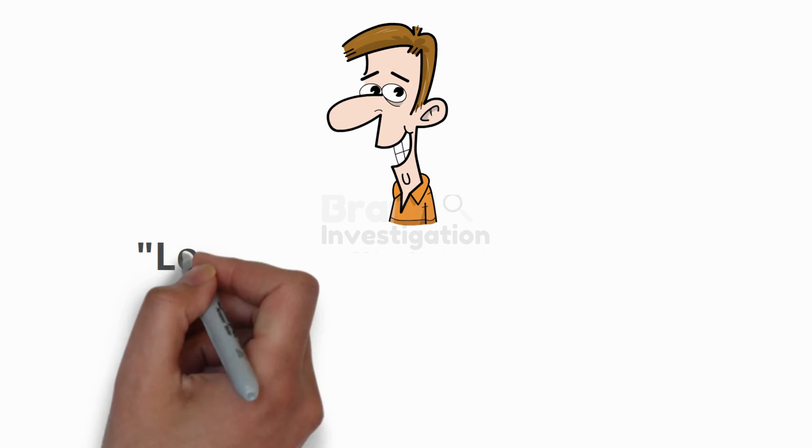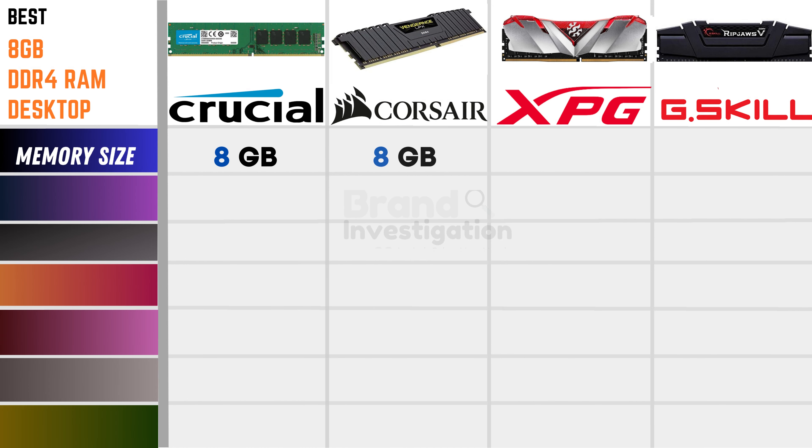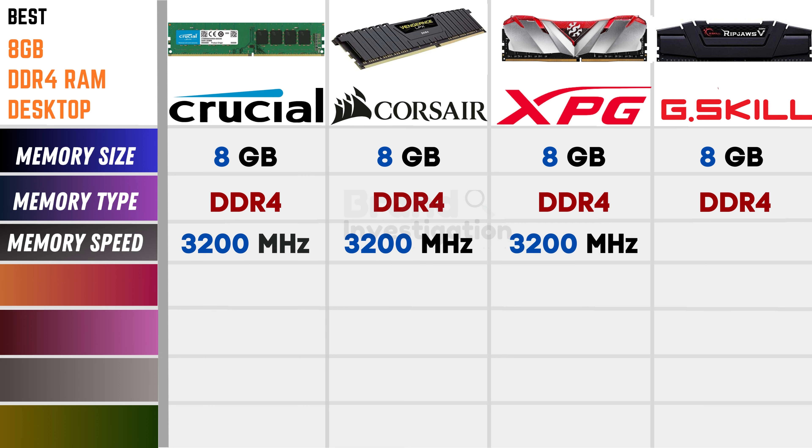Now let's discuss and compare these branded products. Discussing on the memory size: Crucial, Crosshair, XPG, and G.Skill all are having 8GB size. Discussing on the memory type: Crucial, Crosshair, XPG, and G.Skill all are having DDR4. Discussing on the memory speed: Crucial is 3200 MHz, Crosshair is 3200 MHz, XPG is 3200 MHz, and G.Skill is 3600 MHz.